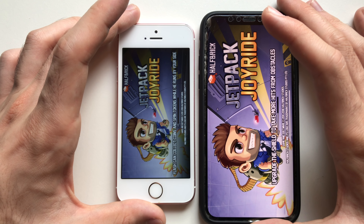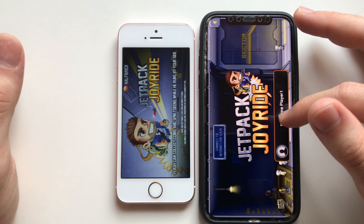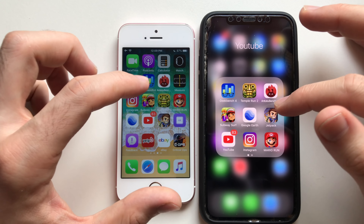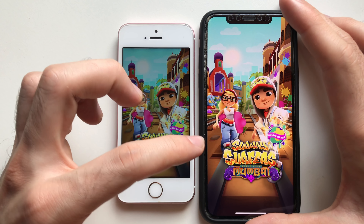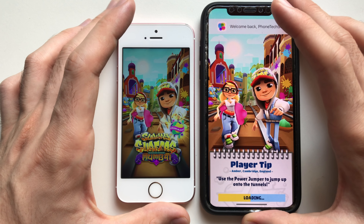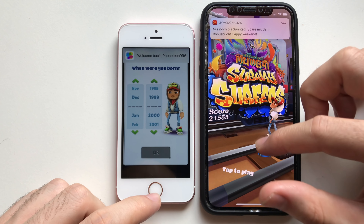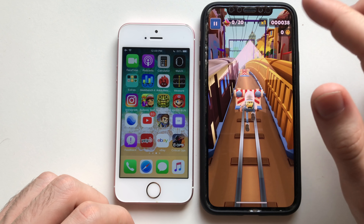Going for Jetpack Joyride — there is actually some difference when it comes to loading games. Going for Subway Surfers — there was some hesitation on the iPhone X launching the game for some reason. Wow, the iPhone X is a beast here though.